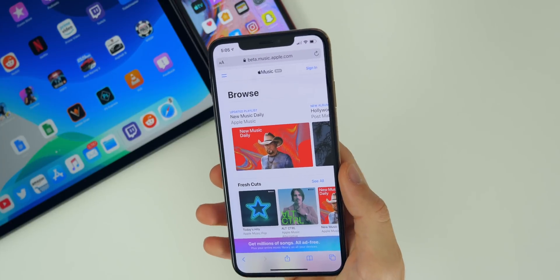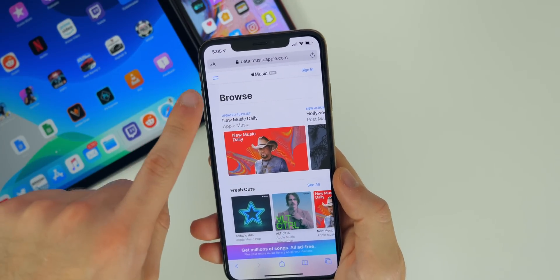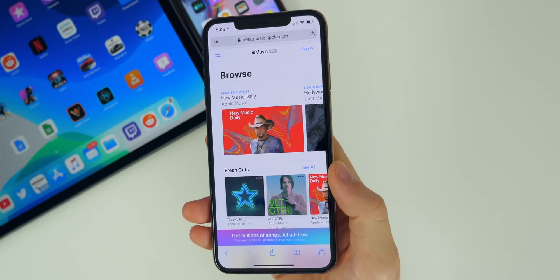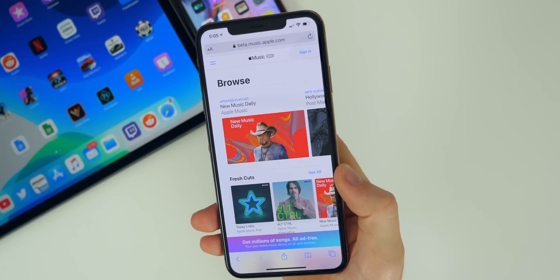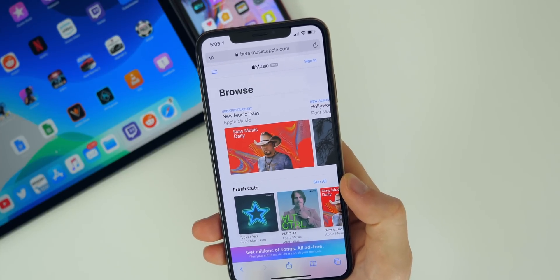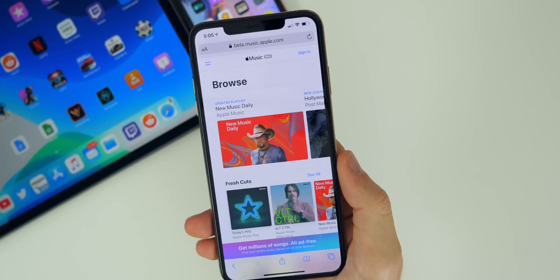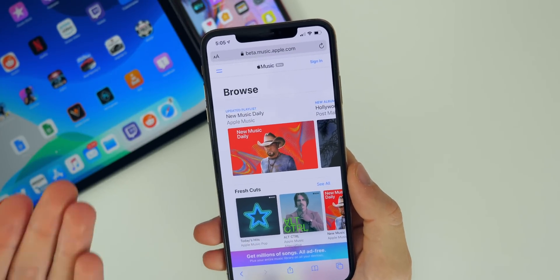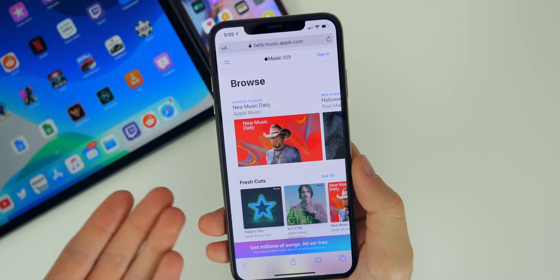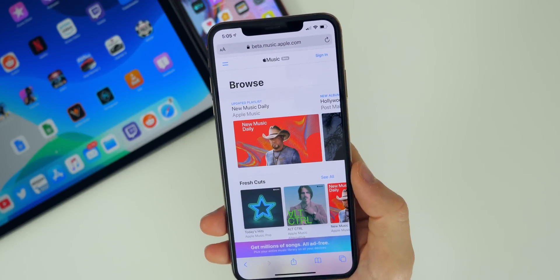This next change doesn't really have anything to do with iOS 13.1 beta two specifically, but it is something new from Apple — Apple Music is now in beta on the web. There's now a web version of Apple Music at beta.music.apple.com. This means you don't have to have an iPhone or a Mac to use Apple Music — you can use it on a Windows computer just by going to that address in a web browser.